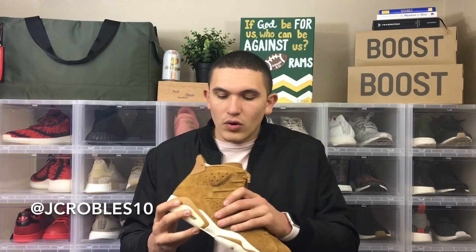For me, this is probably my top Jordan pickup of the year. I love this shoe — I love that the whole upper is all suede, I love the color. It's just a big fall/winter kind of shoe.